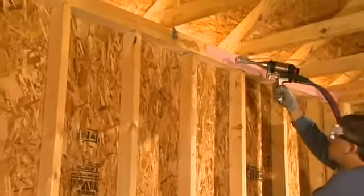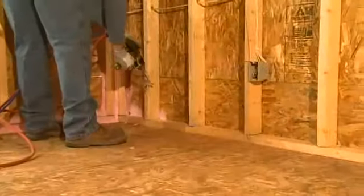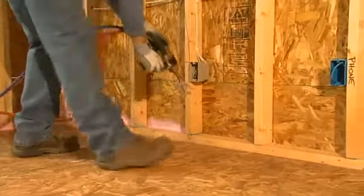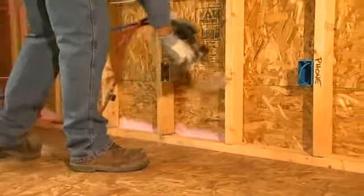By combining advanced patents-pending materials and proven Owens Corning insulation products, homes could be insulated safely, efficiently and effectively.